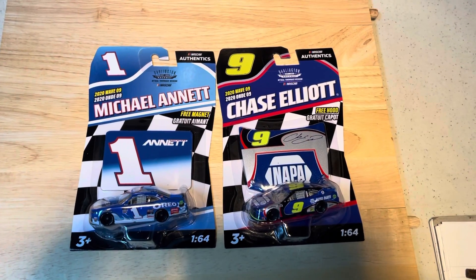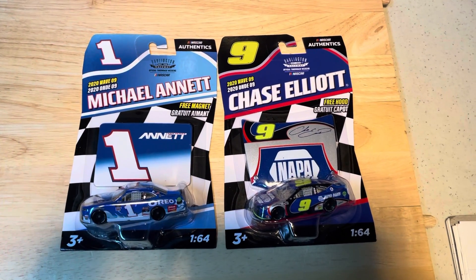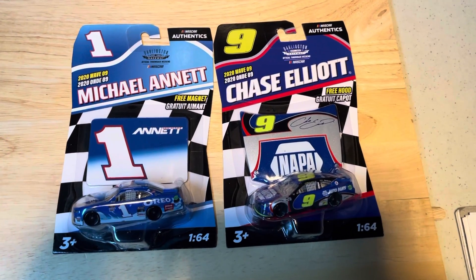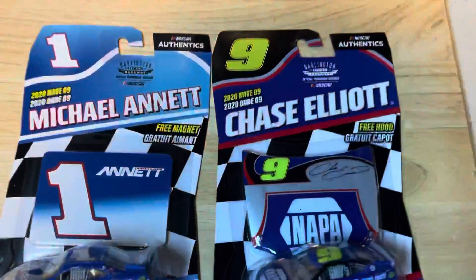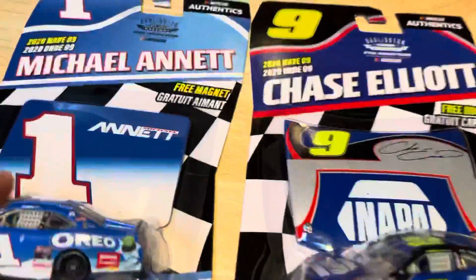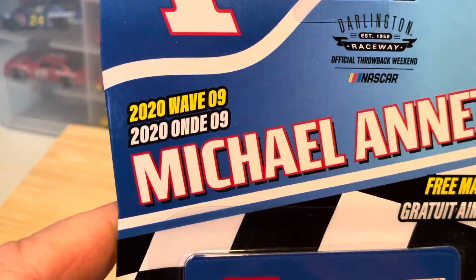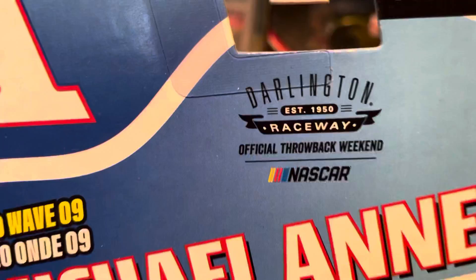Hey, what's up, it's NASCAR King Diecast. Today's video is on some Target finds that I found the other day. Let's start with number one: Michael Annett, 2020 Wave Nine — this is the Darlington Raceway car.